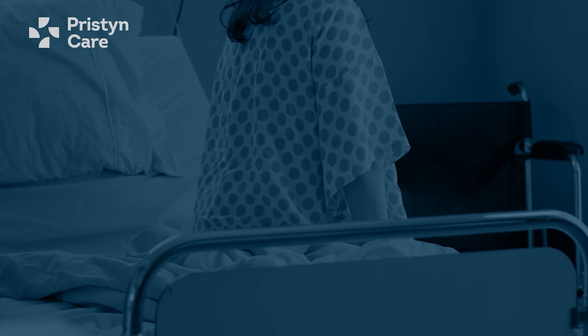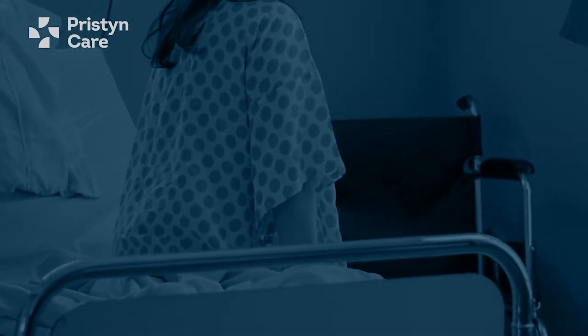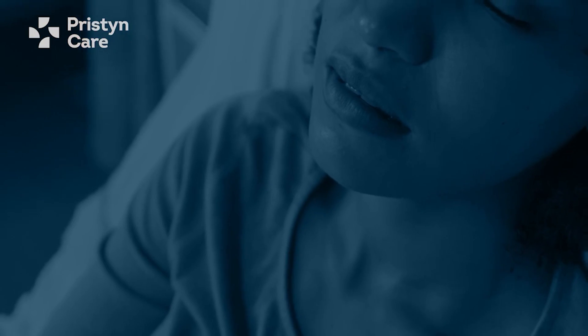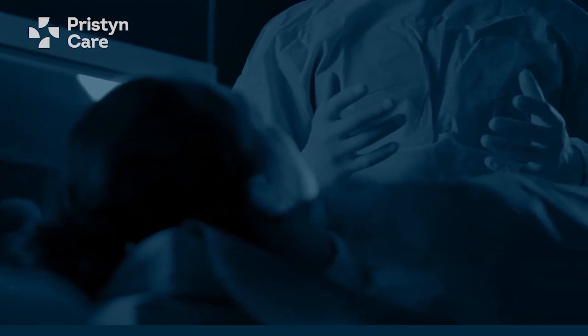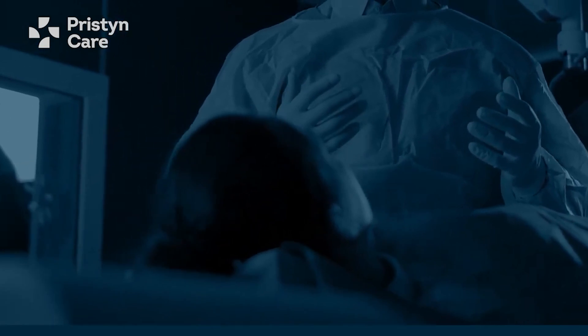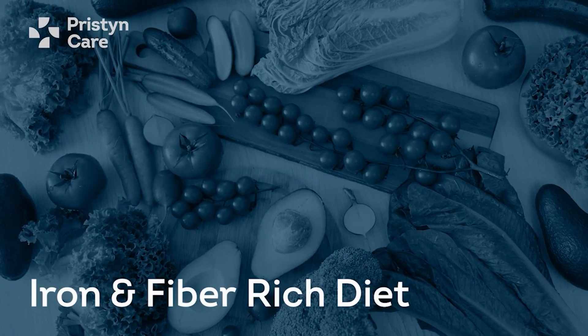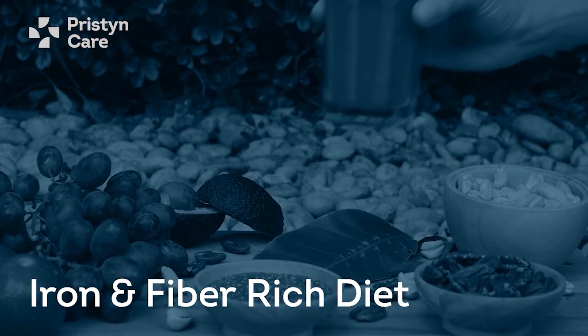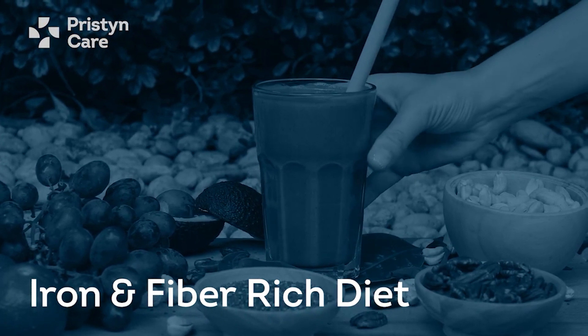For your physical setup, I suggest being a bit more physically active before surgery so your muscles can withstand the stress. For your mental setup, work on managing anxiety. If you have medical conditions like diabetes, thyroid issues, or hypertension, get these corrected and ensure your medications are up to date before surgery. Also, amp up your diet with healthy, iron-rich foods to compensate for blood loss during the procedure.